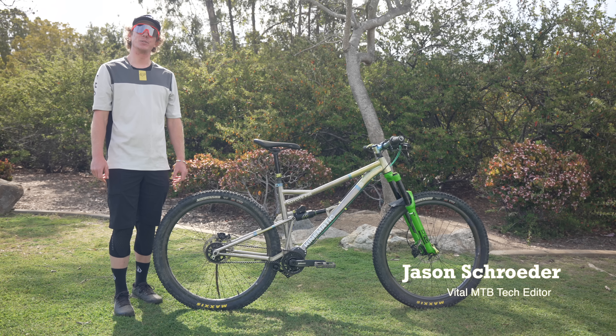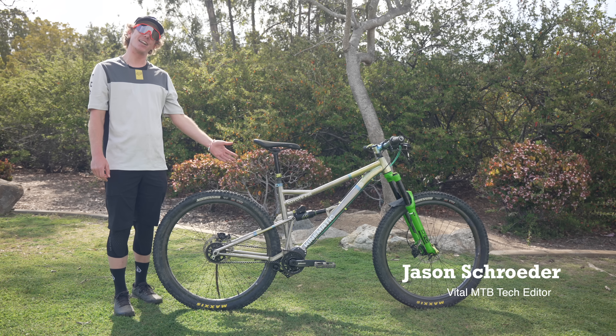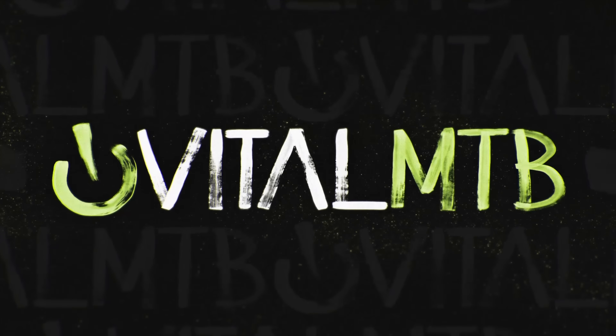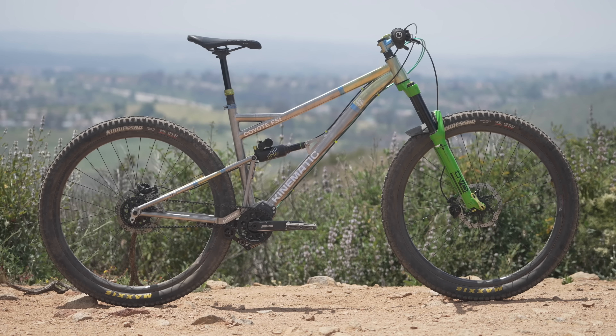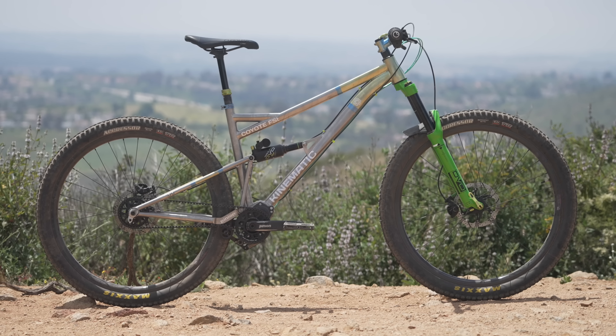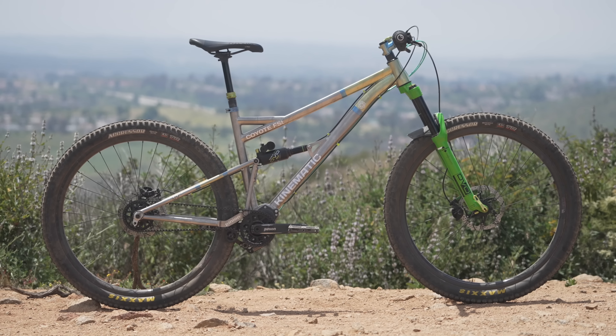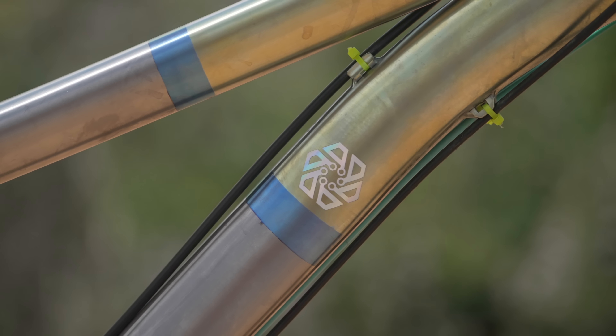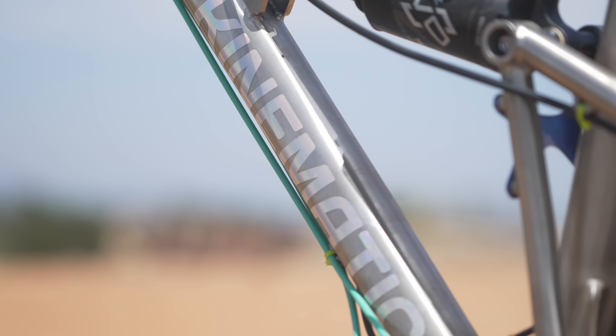What's going on everybody? I'm Jason Schroeder of VitalMTB and today we are checking out Kinematic's Coyote FST Titanium Trail Bike. Kinematic is a young brand out of Southern California that produces innovative high-end titanium bicycles. With a focus on creating reliable and durable bikes that will stand the test of time, the Coyote FST is their first full suspension model.